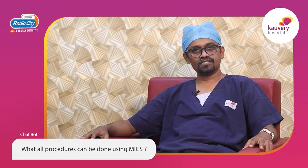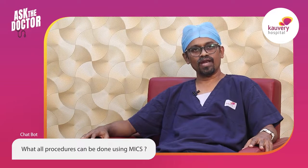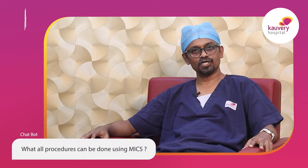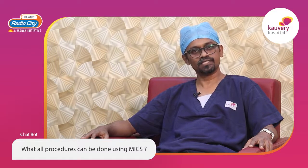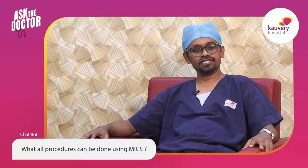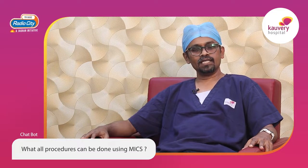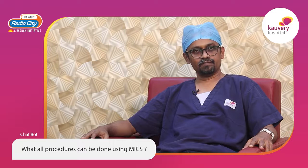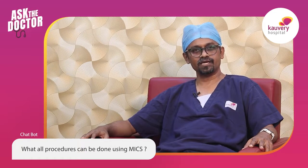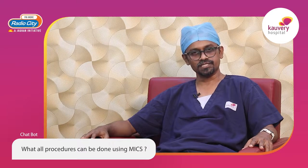Stretching our boundaries further, in the last 10 years we have started performing bypass surgeries as well — wherein blockages in the blood vessels supplying the heart are bypassed through keyhole cardiac surgery. Additionally, tumors in the heart and surgeries related to atrial fibrillation can also be performed this way. Atrial fibrillation is a condition where, instead of beating regularly, the heart has an irregular heartbeat variation.